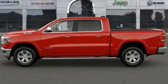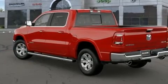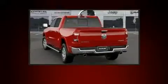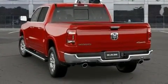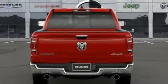Top features include remote keyless entry, a tachometer, voice-activated navigation, a leather steering wheel, automatic dimming door mirrors, heated and ventilated seats, adjustable pedals, and air conditioning.